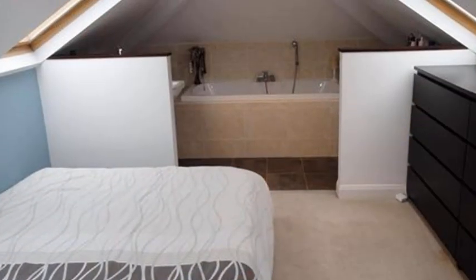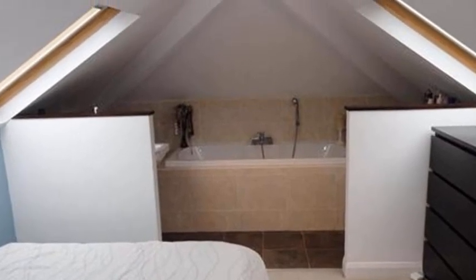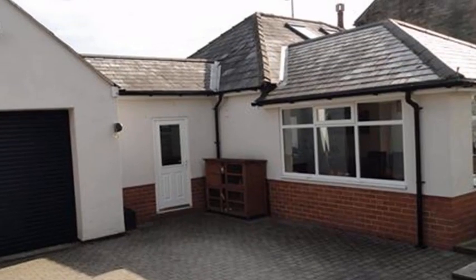The property is completed on the first floor by the good-size open-plan master bedroom and an ensuite bathroom. For more information, contact White Gates today.